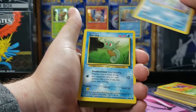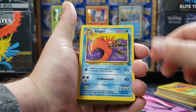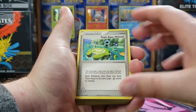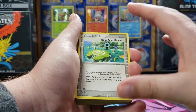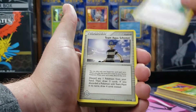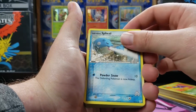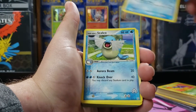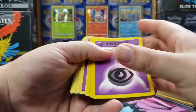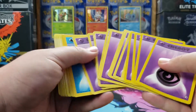A Seedra from Fossil, and I think we're getting into some of the Fossil cards — a Horsea, Kingler, Krabby. Then we have some early Nintendo era cards in this: Team Aqua's Hideout, Team Aqua's Schemer, Team Aqua Ball, a Spiel, a Sealeo, another Sealeo, a Seedra.